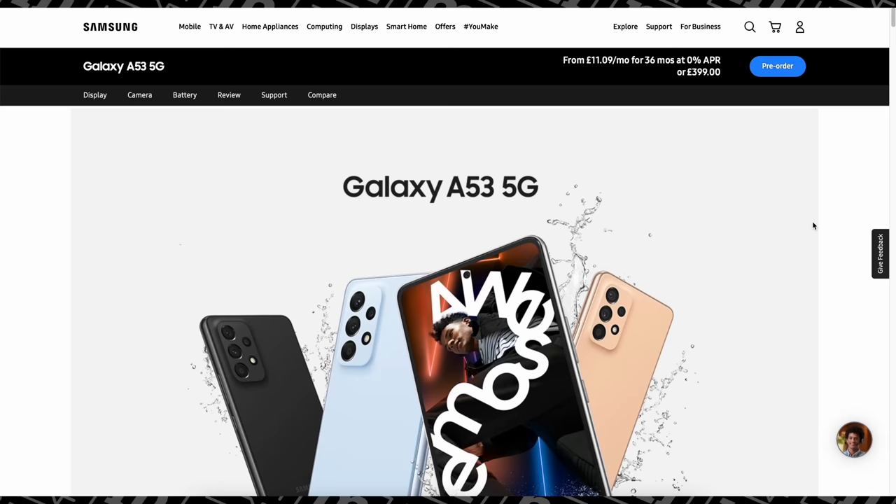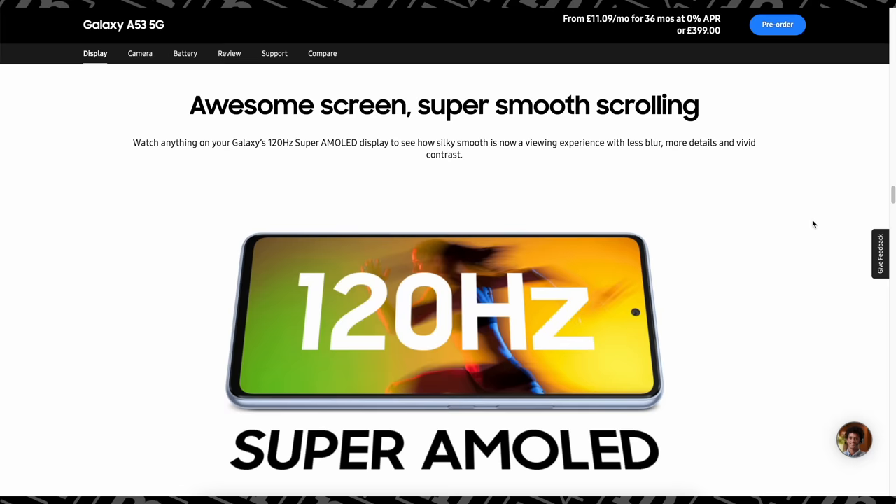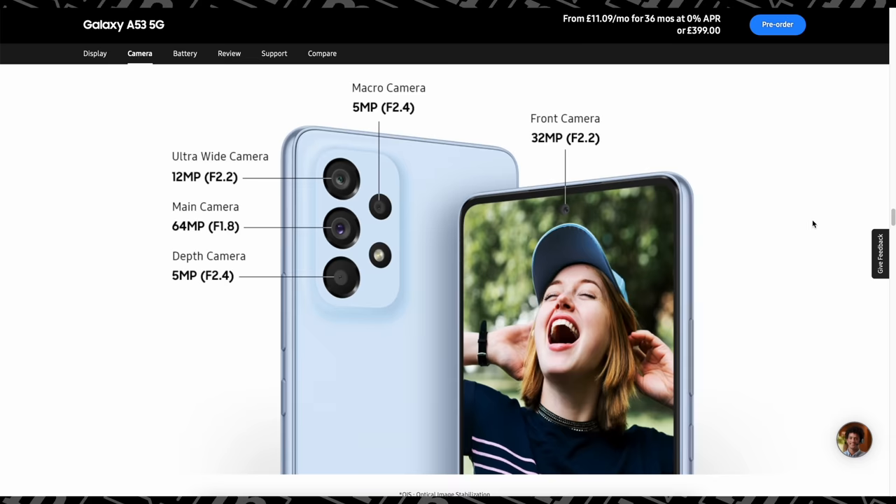Next up is the Samsung Galaxy A53 5G, which has just been announced. Samsung are clearly pitching it squarely at the iPhone SE. It costs £399 — so cheaper — and it's got a 6.5-inch AMOLED display at 120Hz, a hole-punch camera, facial recognition, a microSD card slot, a quad-camera system with a 64-megapixel sensor, and a 5,000mAh battery — the same as the S22 Ultra — which should get you two days of battery life. I don't have one yet but I'll try to get one in for review. In the meantime, check out the Tech Chap, linked in the description.